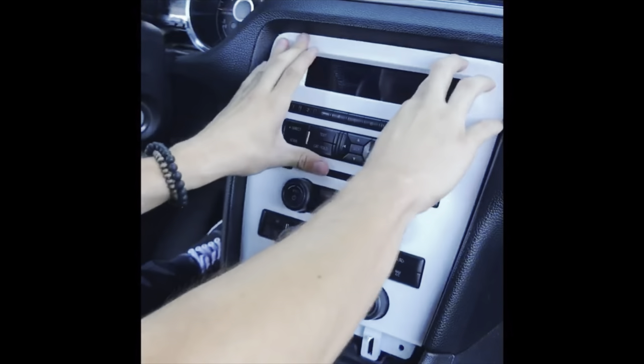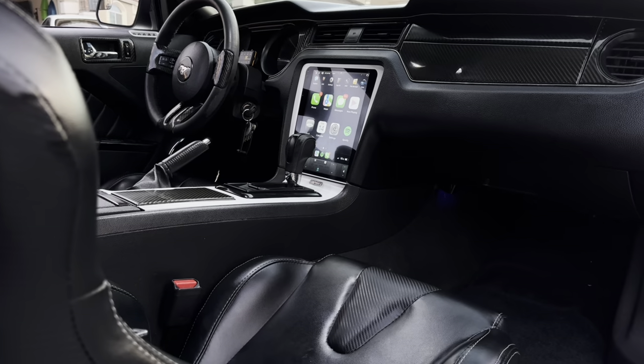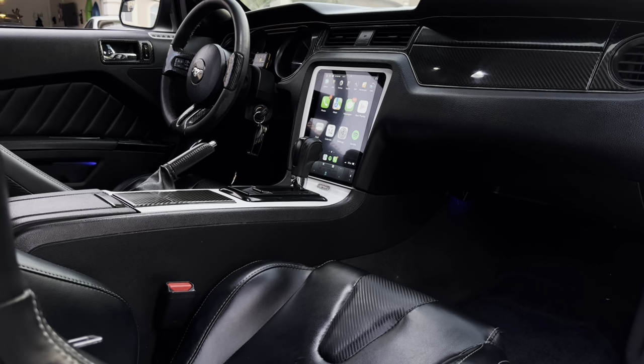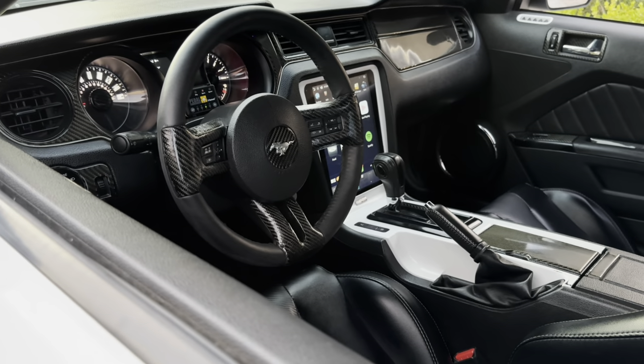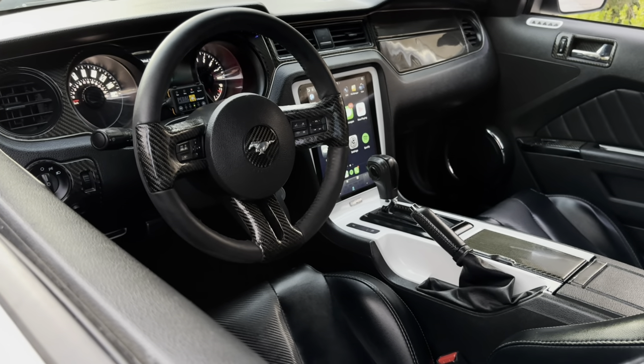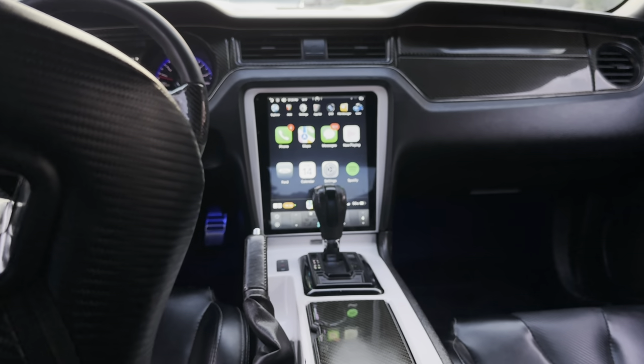Upgrading from the outdated calculator radio system? That absolutely needed to hit the curb pronto. I swapped out the factory unit for a 12-inch Tesla touchscreen system that gives me access to all the modern tech: Apple CarPlay, Android Audio, Navigation, MirrorLink, YouTube — you name it! You might be able to Uber Eats off this thing. Not only that, it truly modernizes the interior tenfold.